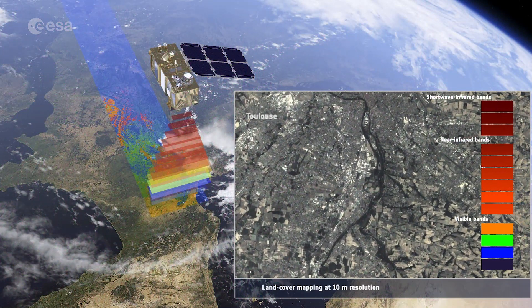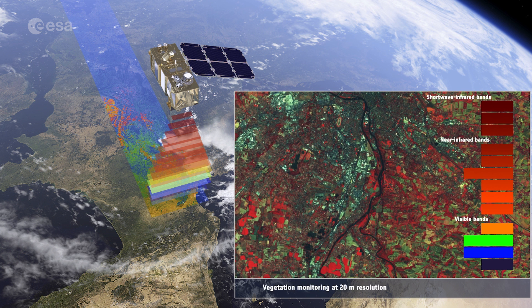Copernicus Sentinel-2 is designed to provide images that can be used to distinguish between different crop types, as well as data on numerous plant indices, such as leaf area, leaf chlorophyll, and leaf water — all essential to monitor plant growth accurately.